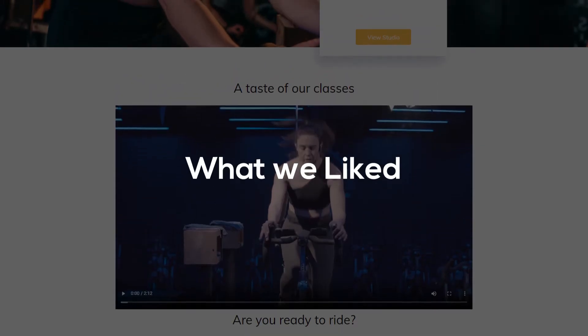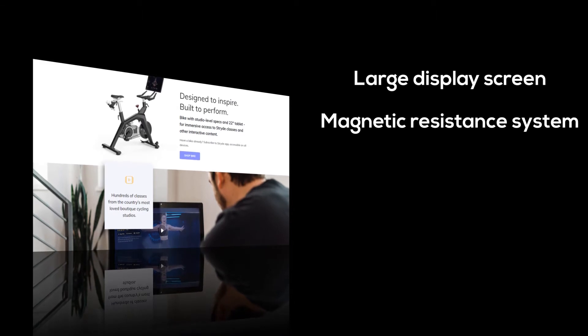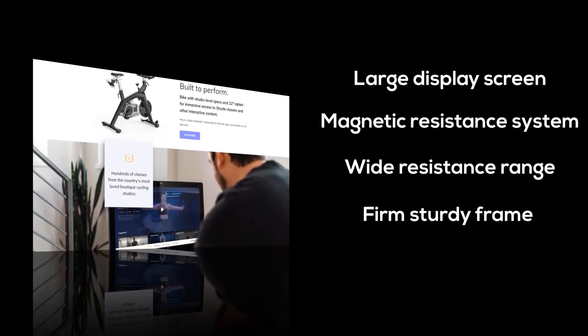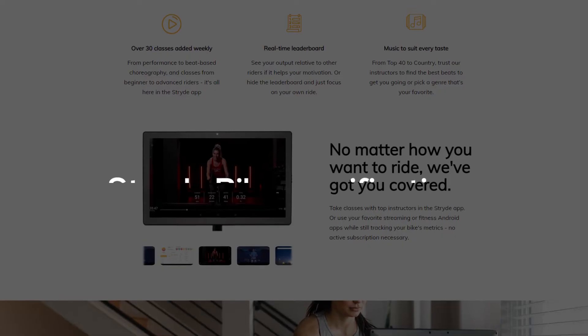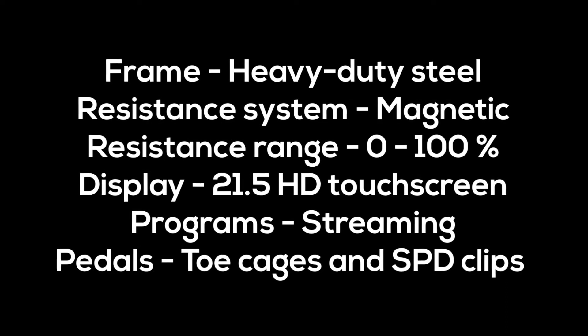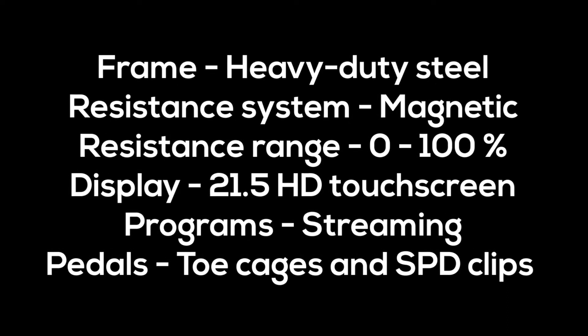What we liked: large display screen, magnetic resistance system, wide resistance range, firm sturdy frame, and versatile pedals. What we didn't like: no heart rate monitor. From the specifications table, we can tell this is a sturdy unit for fitness enthusiasts who thrive on interactive training from home.